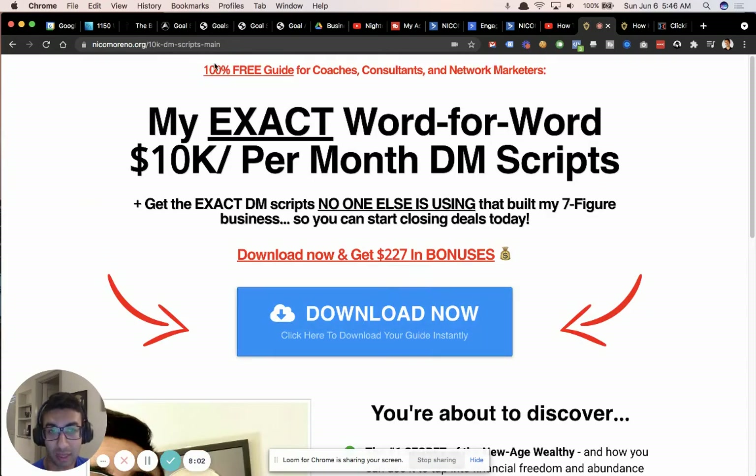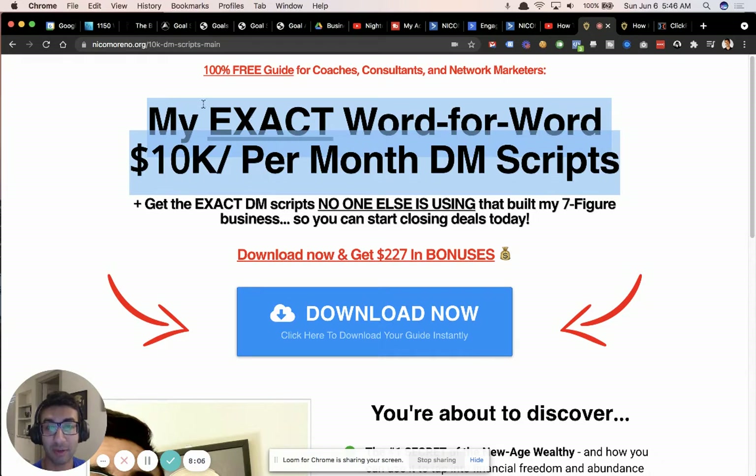I wanted to share this to give you guys some value. The only way you're going to have a home run opt-in page, webinar page, or funnel is going to be the marketing message — the copy, the angle of what you're giving away. That's going to make the biggest, most dramatic difference. All this other stuff works super well too, but the message is what matters most.